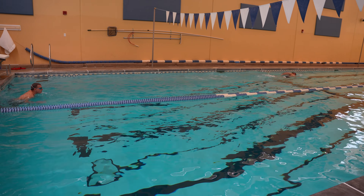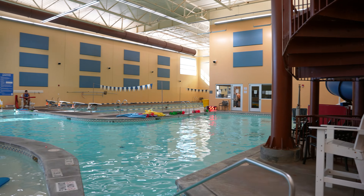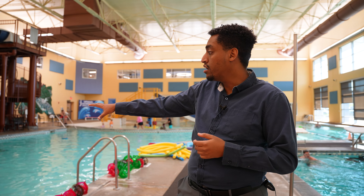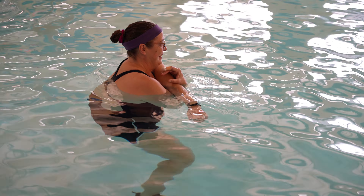Moving right along, welcome to our indoor pool. On my left-hand side here, we have our cold pool. We have four lap lanes, around 78 degrees. And then on my right-hand side here, we have our warm pool, around 87 degrees. This is actually right here where we host some of our water aerobics classes, such as Aqua Fit, Aqua Flow, and Aqua Tai Chi.